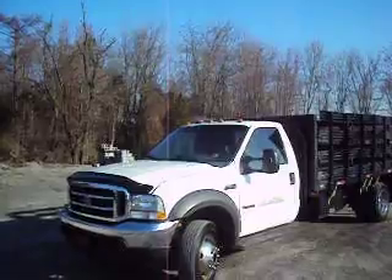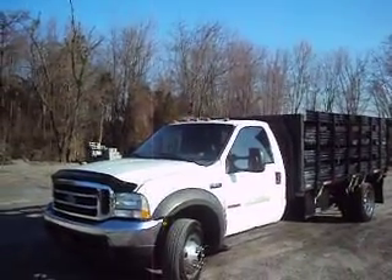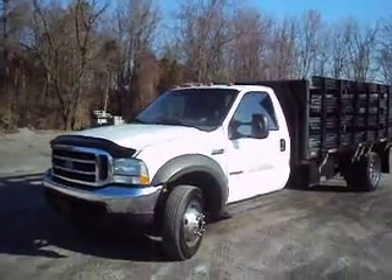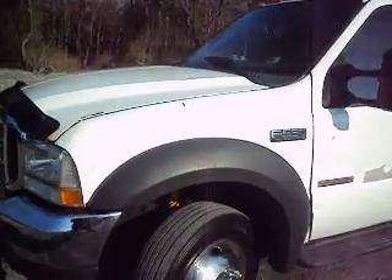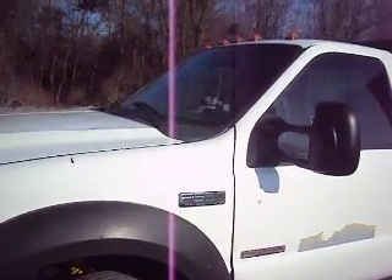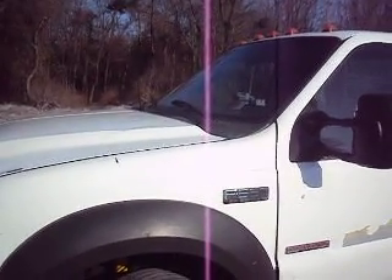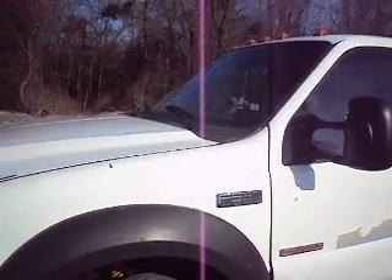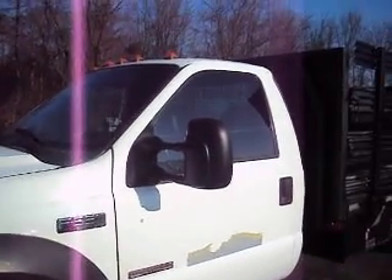I drove the vehicle a good 300 miles, it drives well, always starts right up. And as we look around it, it sure doesn't look like much damage, though I don't know that. The damage happened in 2004 with under 10,000 miles, so it has gone 100,000 miles since that happened.